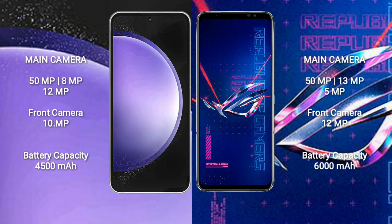Samsung Galaxy S23 FE features a triple camera setup: 50MP, 8MP, 12MP, and a front camera of 10MP. Asus ROG Phone 6 Pro features a triple camera setup: 50MP, 13MP, 5MP, and a front camera of 12MP.